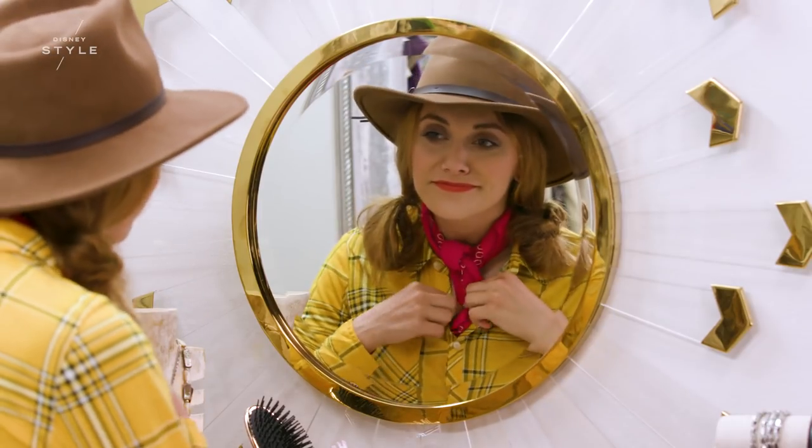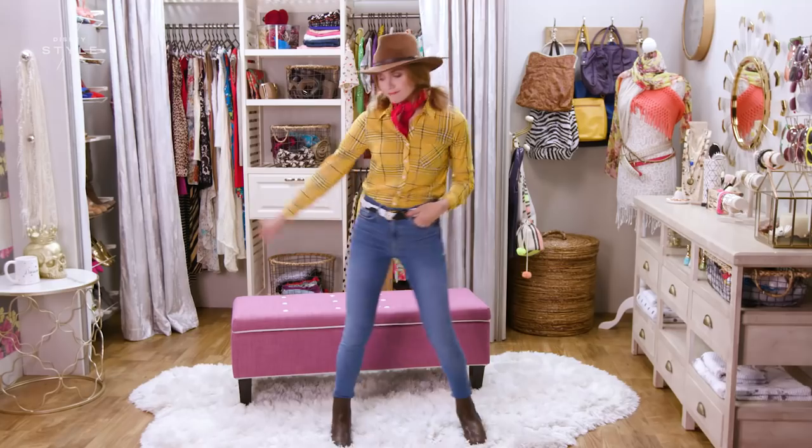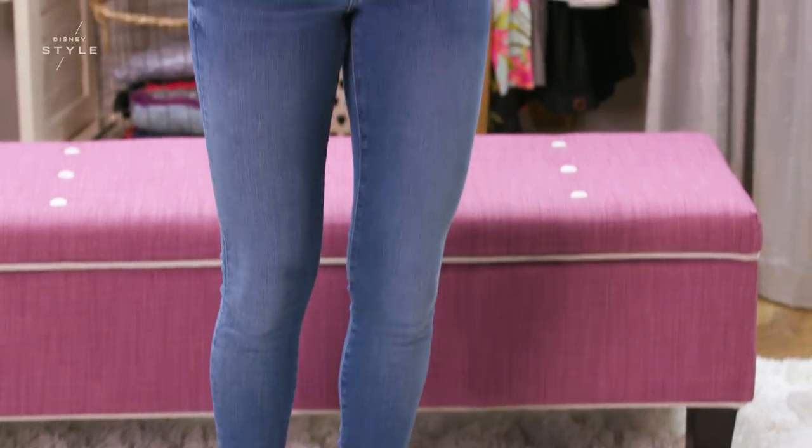Add a belt, hat, and bandana, and yee-haw! Let's go get some candy. I love the shirt and hat for this outfit because it's really warm for some late night trick-or-treating or parties.